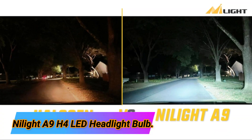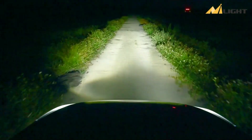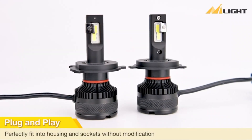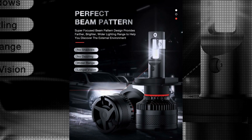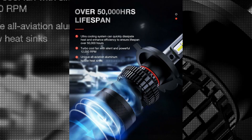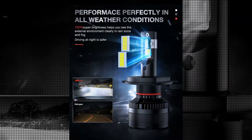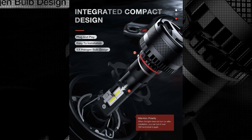The Nylite A9H4 LED Headlight Bulb is a high-quality automotive lighting solution that offers exceptional performance and durability. Manufactured by Nylite, a trusted brand in the industry, this LED headlight bulb is designed specifically for use as a headlight and ensures reliable illumination on the road. With its white color and brushed exterior, the Nylite A9H4 LED Headlight Bulb not only provides excellent visibility but also enhances the overall aesthetics of your vehicle.